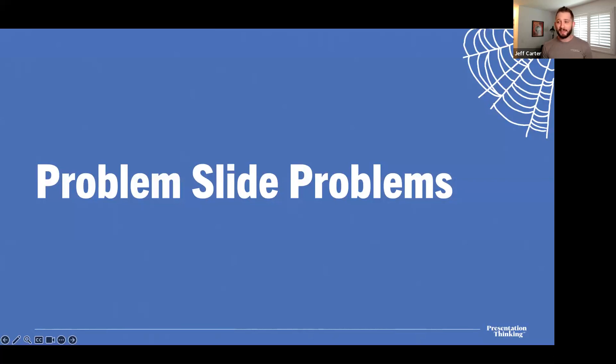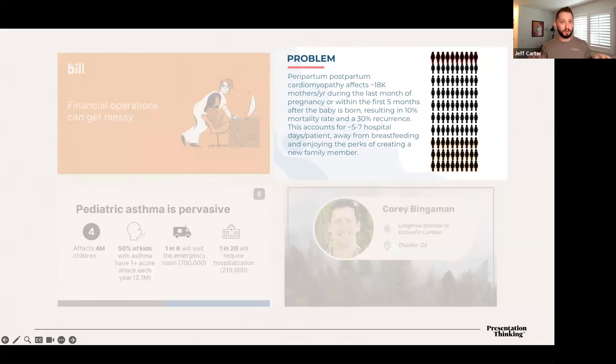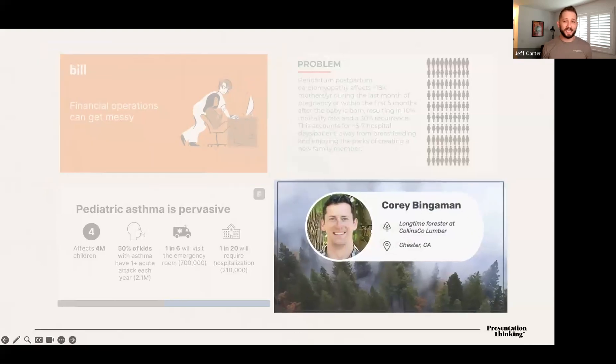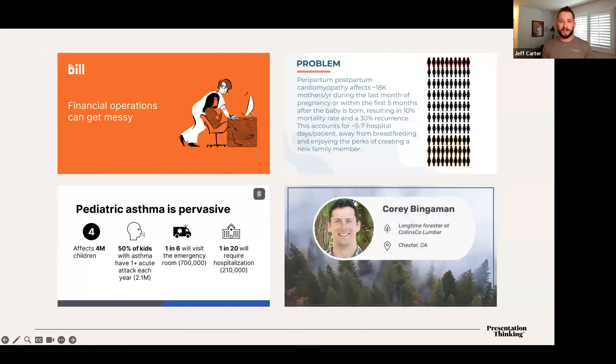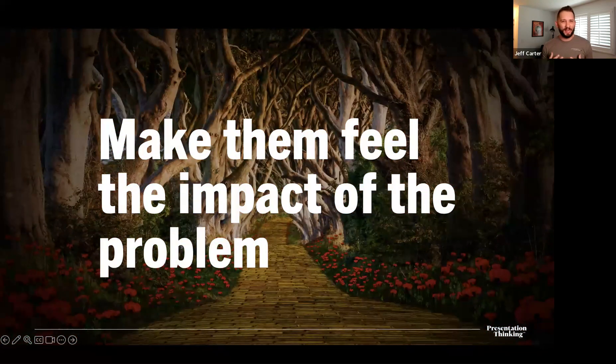Let's look at a few examples of problem slides that are problematic in the wrong way. One of the biggest issues is that they just don't look like problems. Look at these slides — how many screamed 'problem' at you? Was it literally just the one that says 'Problem' at the top underlined in bold? How many of you would have guessed that one was about detecting forest fires and not just scheduling a misty morning hike through the forest? These slides simply don't communicate 'problem' clearly enough.